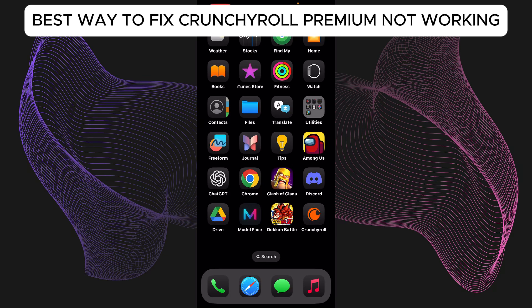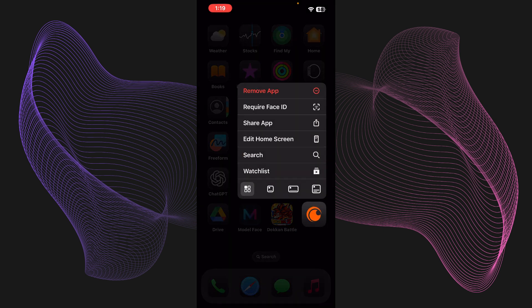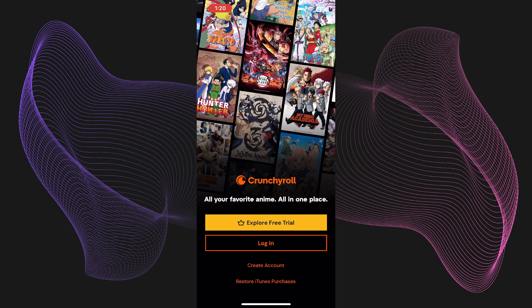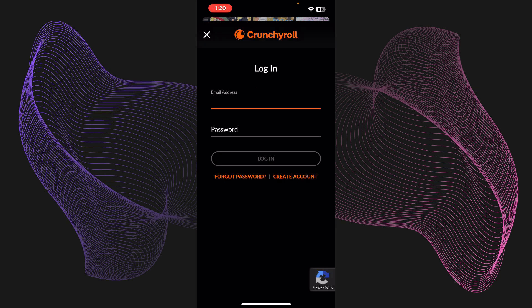Here is the best way to fix Crunchyroll premium not working. The first method is a simple log out and log back in. Just log out from your current account if your premium is not working, then log back in by pressing login and entering your email and password.